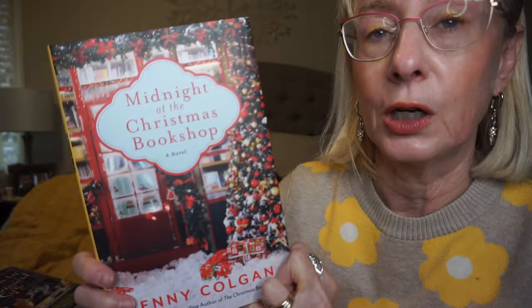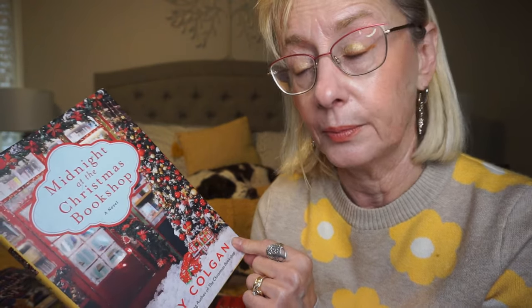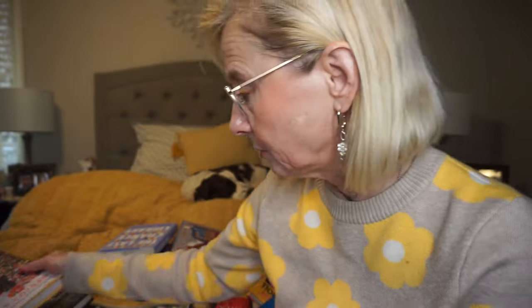This is by Jenny Colgan, Midnight at the Christmas Shop. I've read a lot of Jenny Colgan — if I read a heavy emotional novel and just need something lighthearted, I always grab a Jenny Colgan book. This is the second book in the series; the first book was called The Christmas Book Shop. It's about a young woman who takes over a bookshop for an older gentleman, and I really did like it. I didn't even know there was a second book, so I'm glad I was able to grab that one.